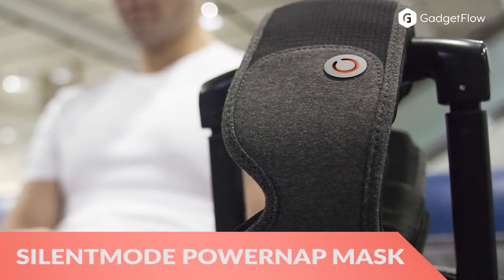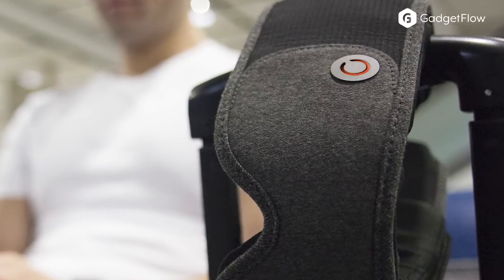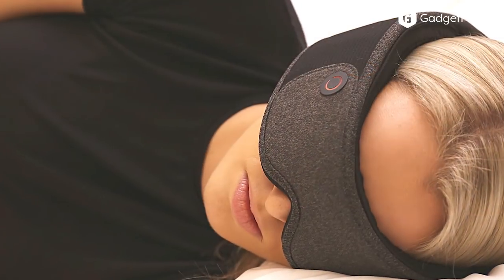Hi there, this is Wes with the Gadget Flow and today we are showcasing the Silent Mode Power Nap Audio Mask.